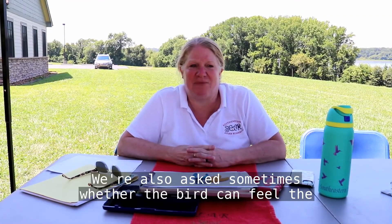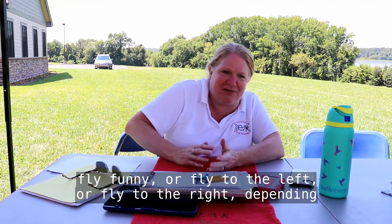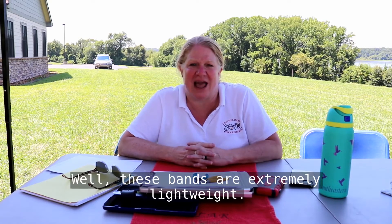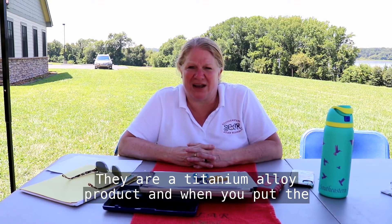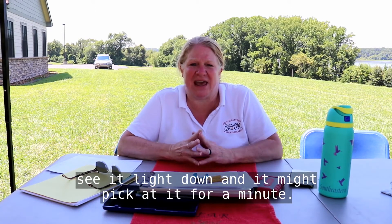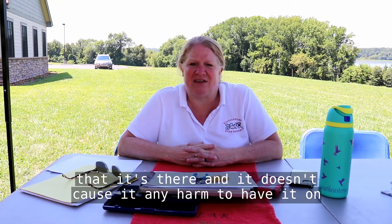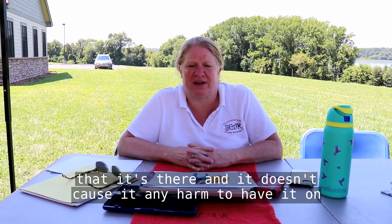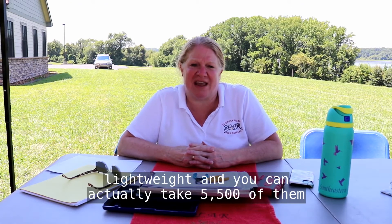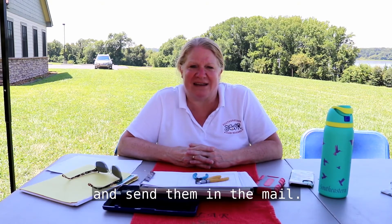We're also asked sometimes whether the bird can feel the band on the leg and make it fly funny, or fly to the left or to the right, depending on what leg the band is on. These bands are extremely lightweight — they are a titanium alloy product. When you put the band on the leg and the bird flies off, sometimes you'll see it light down and pick at it for a minute. But then, like your wedding ring or your watch, it soon forgets that it's there and it doesn't cause any harm. You need to know that these bands are super lightweight — you can actually take 5,500 of them, put them in an envelope, slap a first-class stamp on them, and send them in the mail.